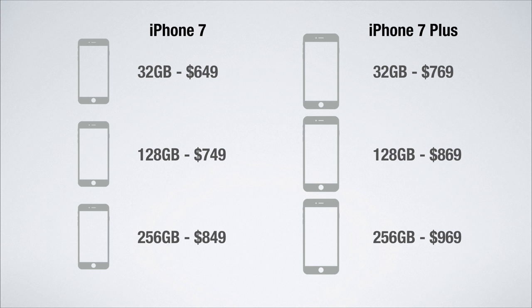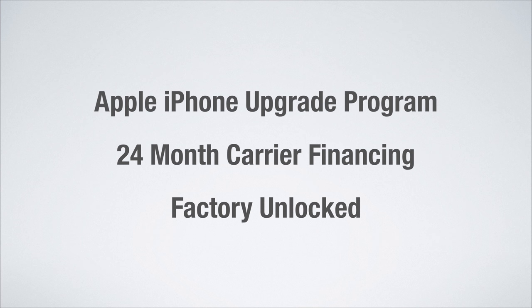There are essentially three main ways to pay for these expensive new iPhones. The three ways are with the Apple iPhone Upgrade Program, 24-month carrier financing, or by buying the iPhone full price factory unlocked.